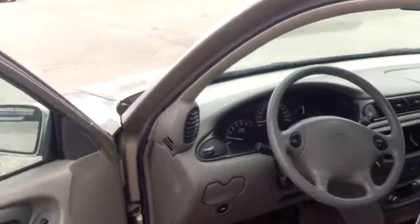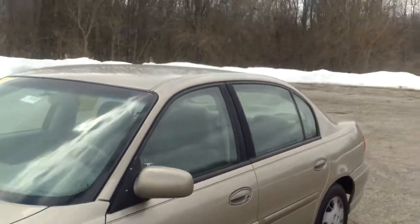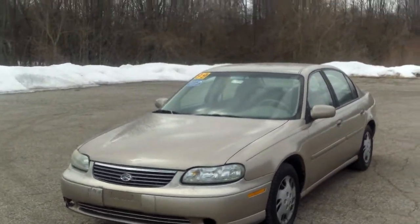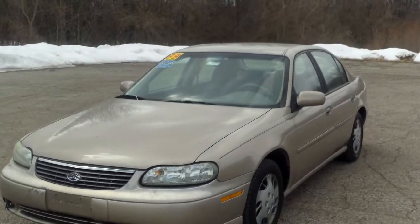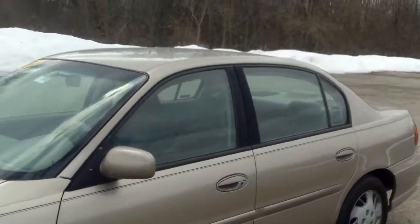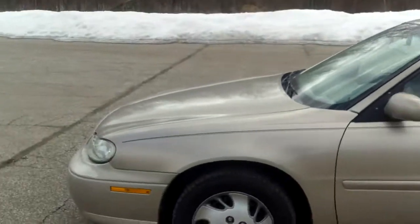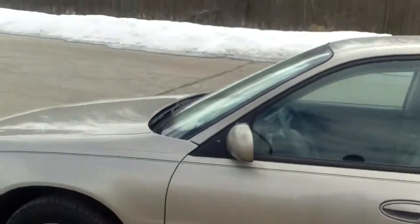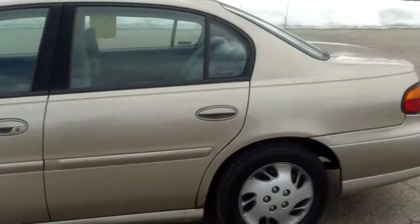So once again, this is Norman from Schaefer Chevrolet, taking a look at our 1999 Chevrolet Malibu. Give me a call at 989-879-2211, or take advantage of my personal cell phone at 989-313-6941. Call, text, or email — whatever works best for you. Thank you very much for taking a few minutes out of your day to watch my video. Hope it helps you in your search for a new car. Thanks again.